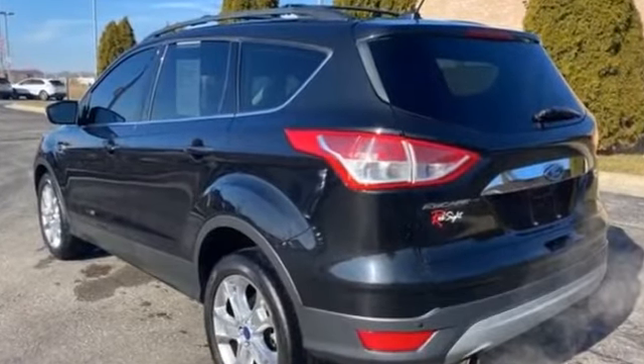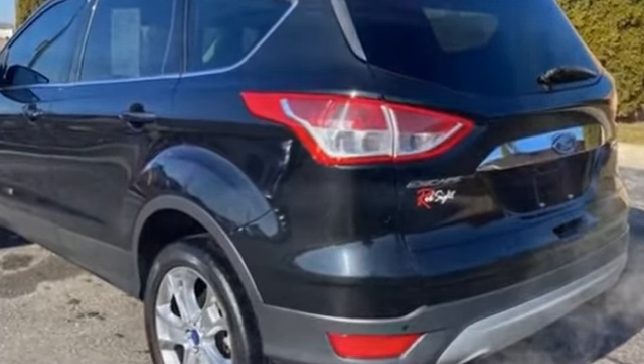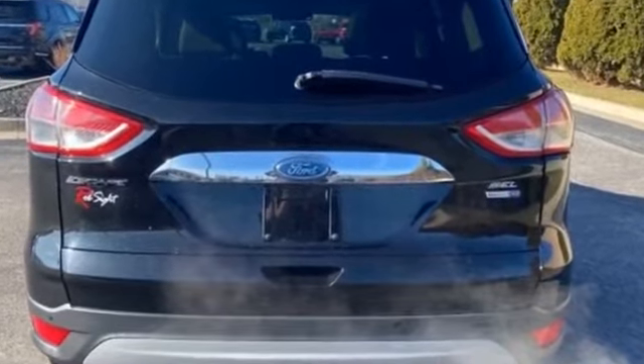Power driver's seat. Brake assist. Keyless entry. Steering wheel audio controls. Auto dimming rear view mirror. Passenger side airbag sensor. Adjustable steering wheel.